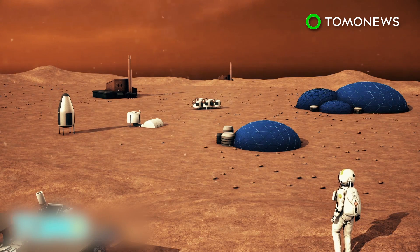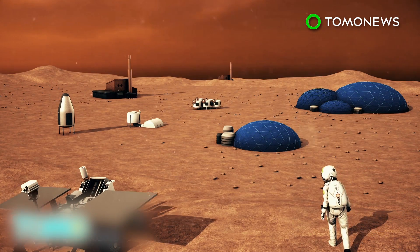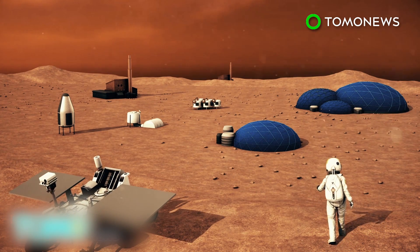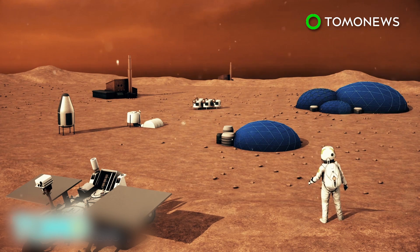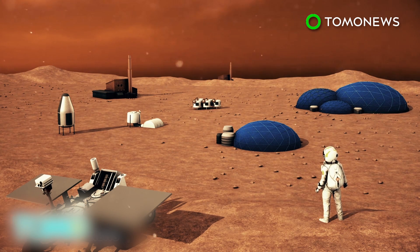Mars One will launch a team of four members every two years, starting in 2026. It will take a year after departing Earth for a team to land on the surface of Mars. The organization hopes to train and send new teams even after the initial six have colonized the planet.